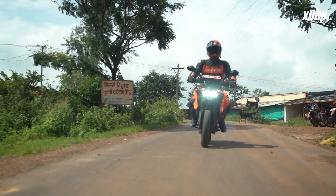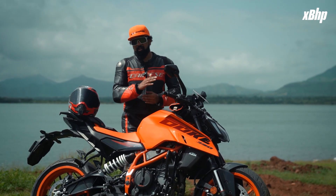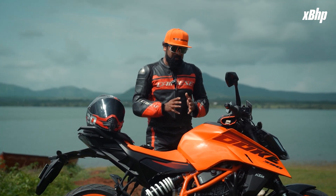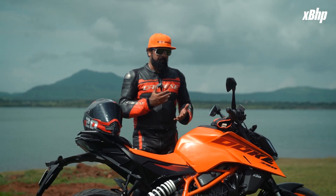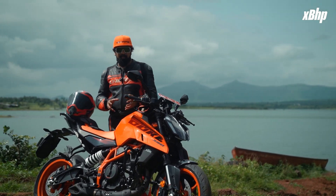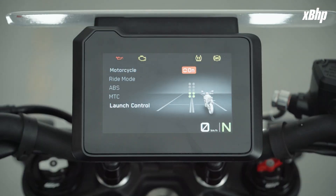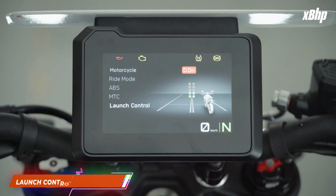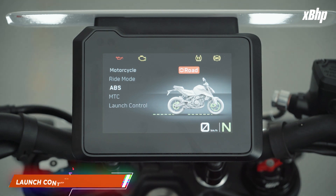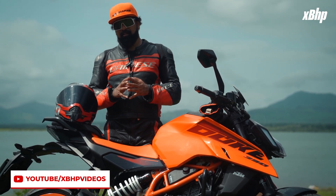The new KTM Duke 390 is more rideable in traffic with more pep exiting corners, especially in the mountains. There is the value-for-money proposition, which is a function of power, the electronics package, and the feature set. It has launch control — I don't know where and when you'll need it, but it's nice to have. It has different riding modes, including a track mode with a super motor mode where you can switch off the rear ABS. The quickshifter is also here.